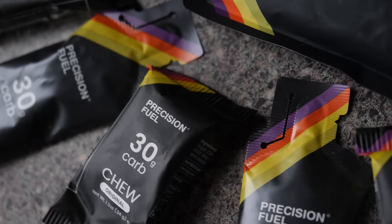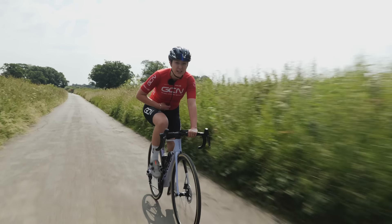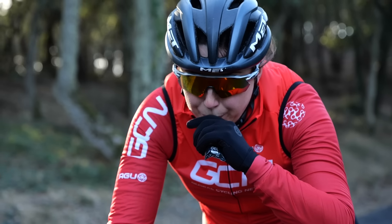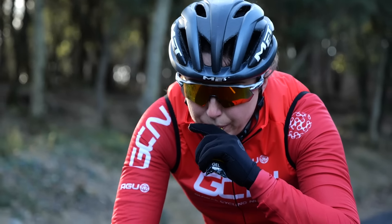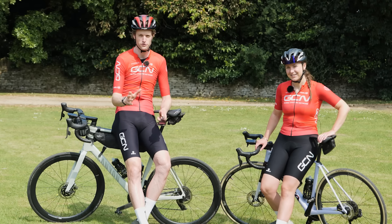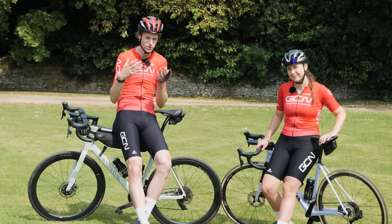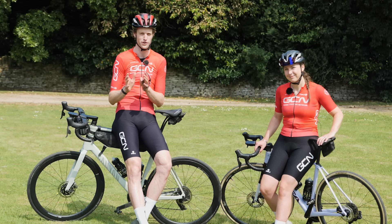Gels are also winners in my opinion because they are super easy to consume, really good to digest, and you haven't got to chew anything. They're really easy to store and you can eat them with one hand on the bike. We really hope you find these tips useful, and I think the key thing here is practice - keep on practicing until you're comfortable with eating on the bike on the go.